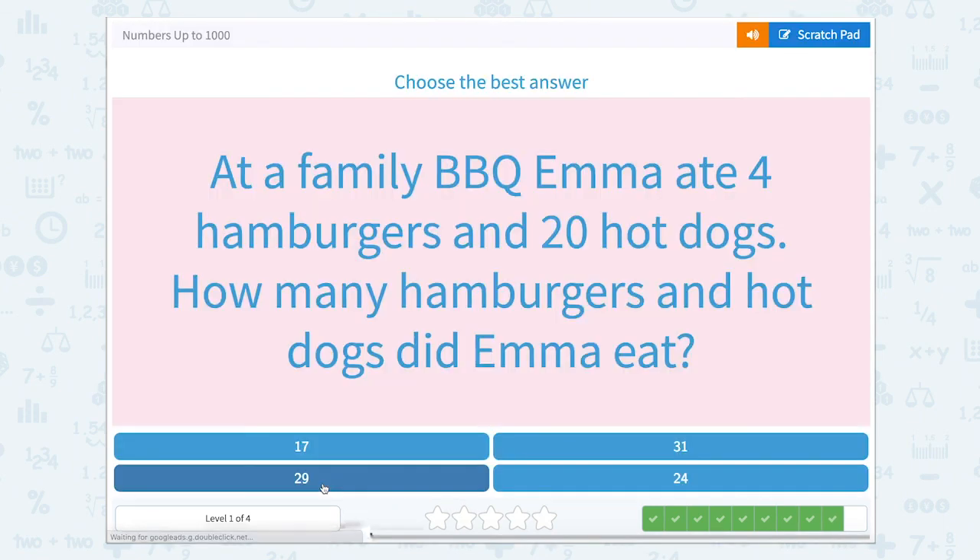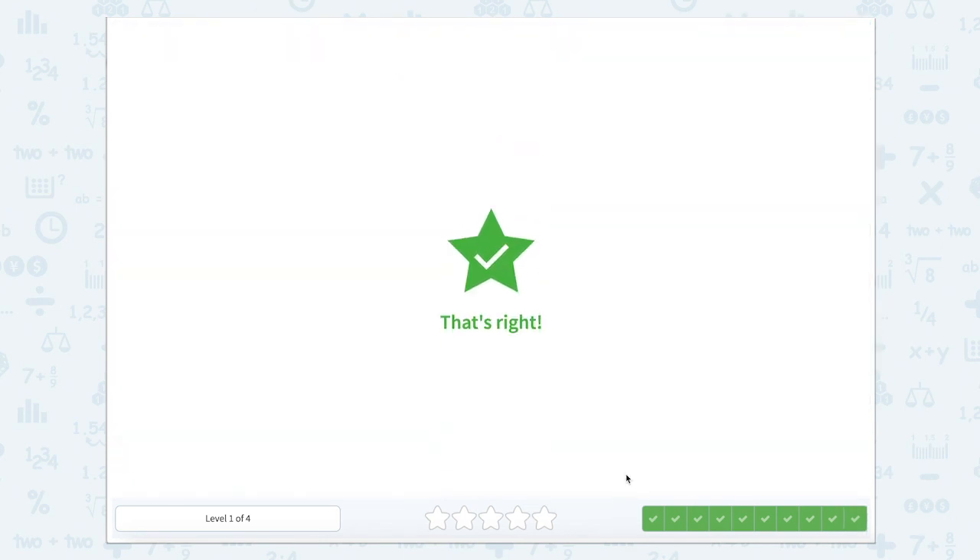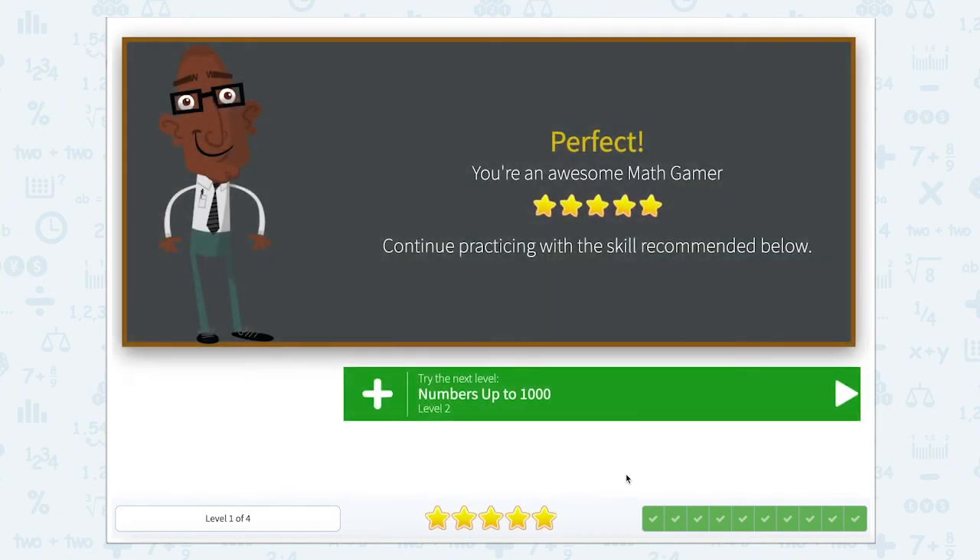Nice work — it's our last one. At a family barbecue, Emma ate 4 hamburgers and 20 hot dogs. How many hamburgers and hot dogs did Emma eat? She had 4 hamburgers and 20 hot dogs, so 20 plus 4 — or 4 plus 20 — is 24. Nice job today helping us with numbers up to 1,000.